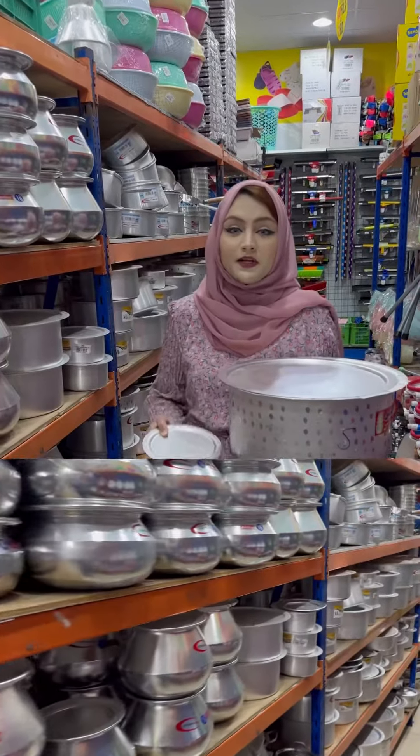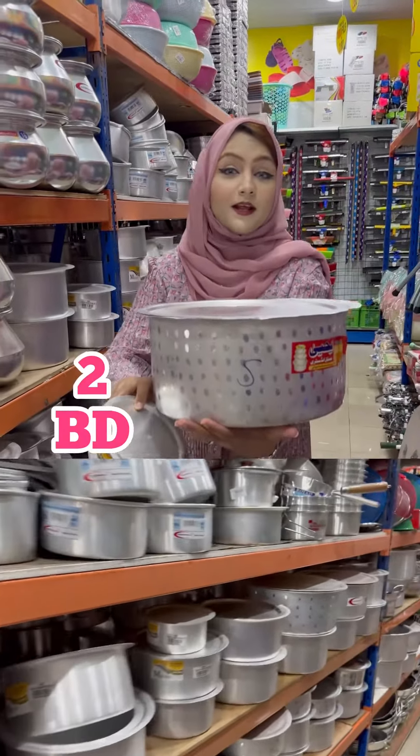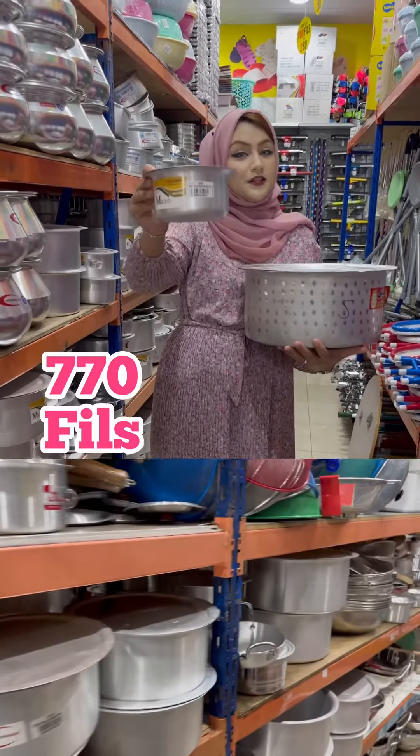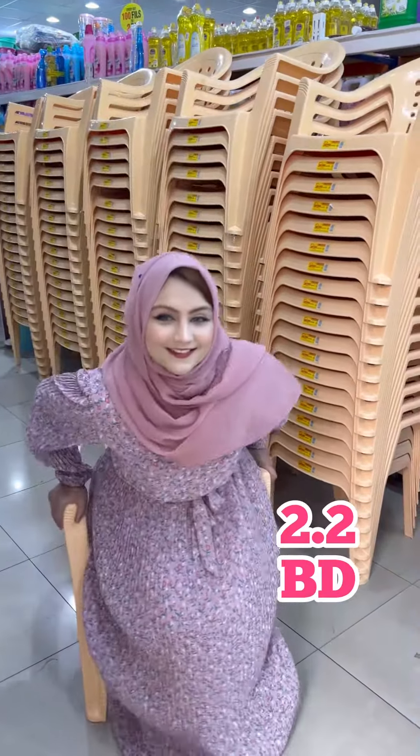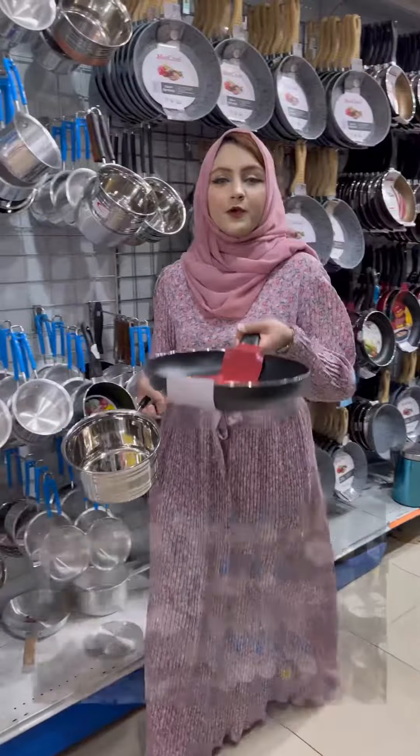Here you will get a lot of aluminum. Like this big oil, you will get only in 2BD, and this is only in 775 in 2.2BD. Hello everyone, welcome to Emirates Gift & Market, which is in Sihla. Here you will get a non-stick pan.